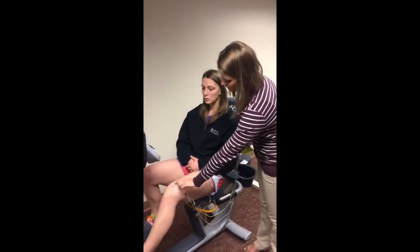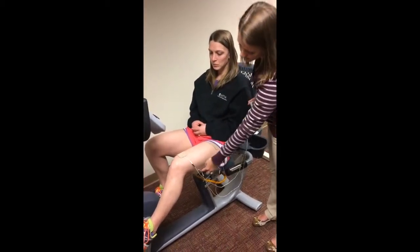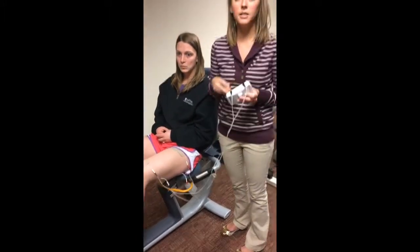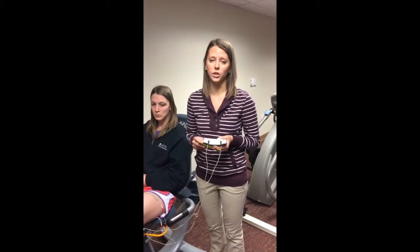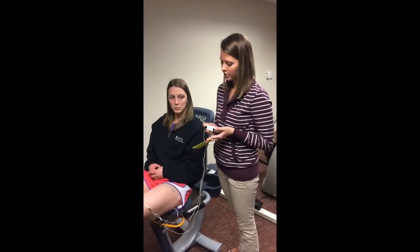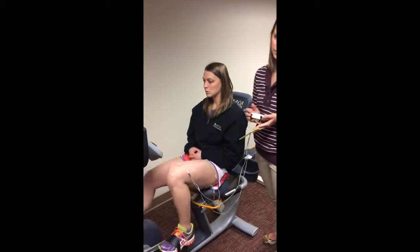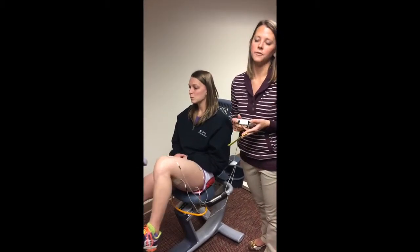As you can see here for demonstration purposes, we have two electrodes on the quads and two electrodes on the hamstrings. Our machine here only has two channels, but if you have the capability of an additional channel, that would allow you to place an electrode on the glute muscles as well. The child, once the stimulation started and contractions were going, would go ahead and cycle — on both legs — keeping it at 50 RPMs for the 40 minutes following the 10-minute passive warm-up.